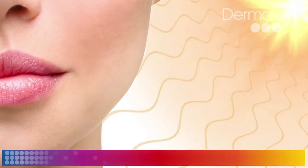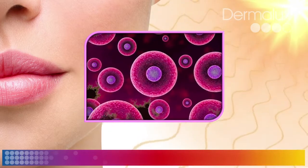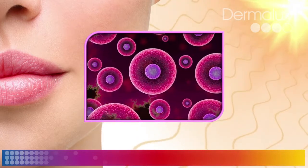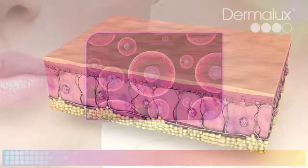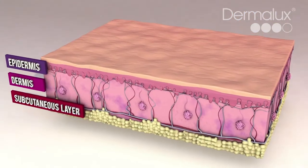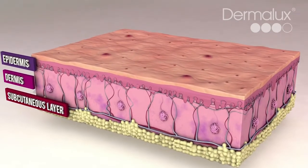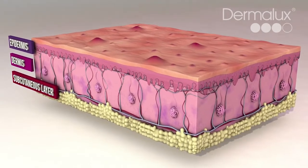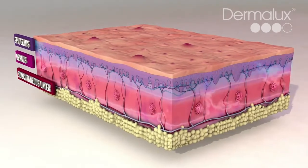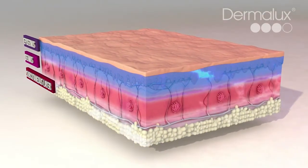Phototherapy occurs naturally all around us. Our cells absorb light and use it to fuel a range of biological processes which make our bodies function. Different wavelengths of light stimulate different responses in the skin. We know that ongoing exposure to UV light is very damaging, but controlled levels of red, blue and near-infrared light are clinically proven to be beneficial.